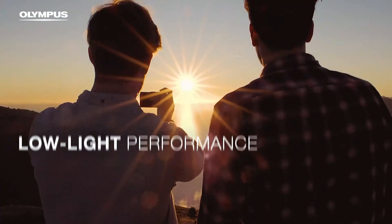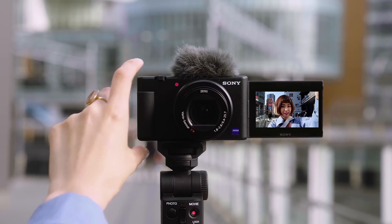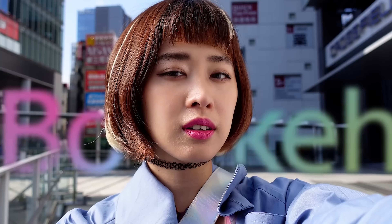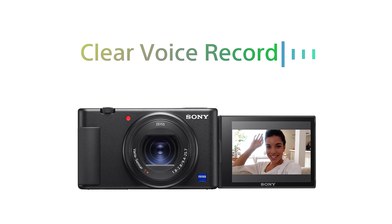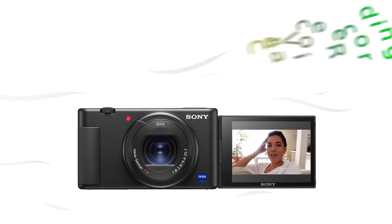Number 4: Sony ZV-1. For those prioritizing video capture in a compact form, the Sony ZV-1 stands out as a top contender, marrying exceptional video capabilities with the flexibility to snap stunning stills. This camera inherits the high-quality sensor and processor from the renowned RX100 series, but it shines brightest when recording video. Its class-leading autofocus is a game-changer, effortlessly tracking moving subjects and maintaining sharp focus, making it ideal for dynamic shooting scenarios.